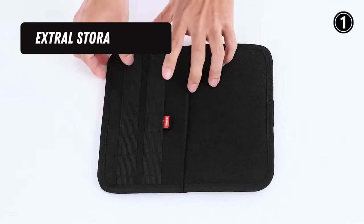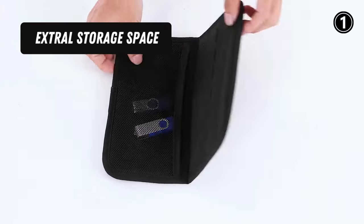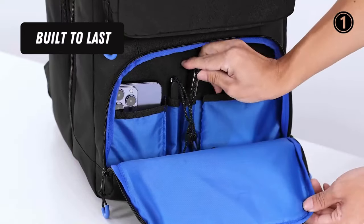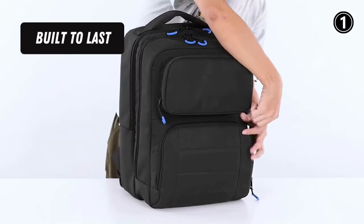Extra Storage Space: The third large compartment has a padded sleeve for a 15.6-inch laptop. In addition, it can hold your keyboard and game headset. Built to last, the carrying case is made of tear-resistant and durable nylon, offering long-time service.